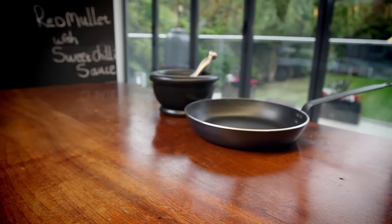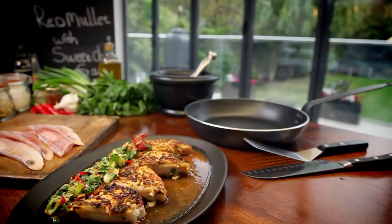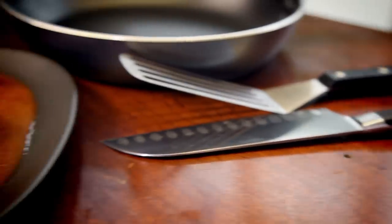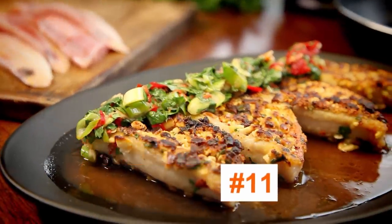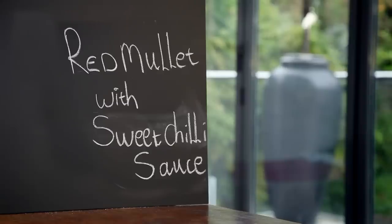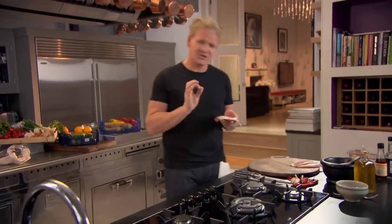Now it's all about cooking with chili. For me, chilies are an incredible ingredient in the cook's arsenal — capable of transforming dishes, adding excitement, heat, and a wonderful taste. I'm going to show you how to get to grips with their intense flavor. First up: red mullet with sweet chili sauce. Cooking is about being adventurous and having the confidence to go off-piste and being a little more daring. When you start combining peanuts, chili flakes, and this amazing fish — red mullet — trust me, you're in for an amazing treat.